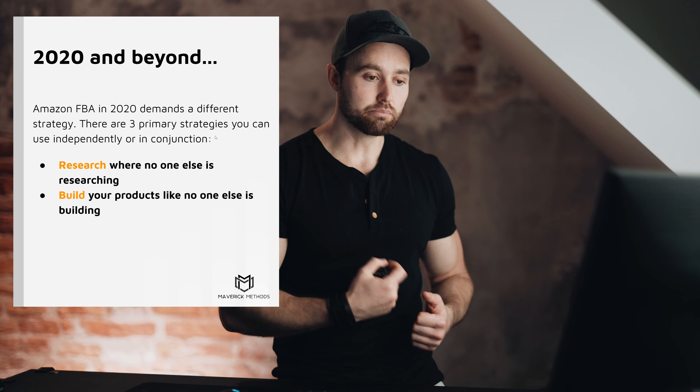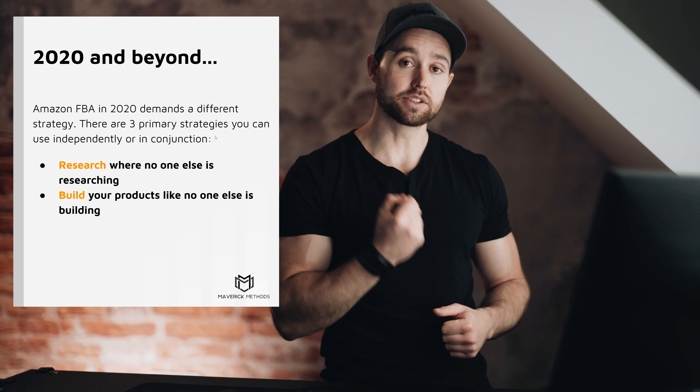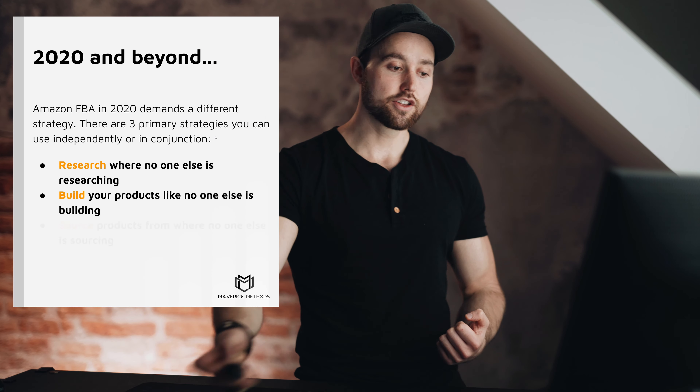Secondly, build your products like no one else is building. If people are sourcing the same exact version and just adding an accessory, and then someone else copies that and adds one more accessory, it's time for you to build that product differently. Maybe consider a new version or a completely different design that solves the same need or problem.